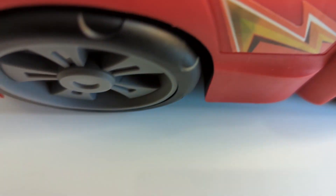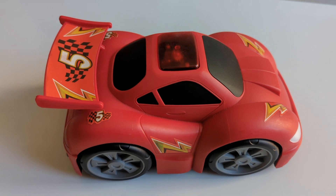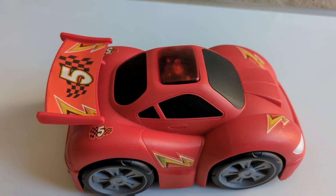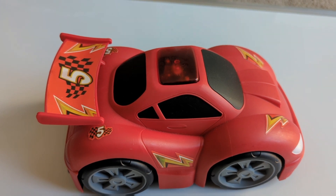I see something hiding. I wonder what it could be. I see something hiding, shall we look and see? I wonder what it could be. It's a racing car — a red racing car. Were you right?